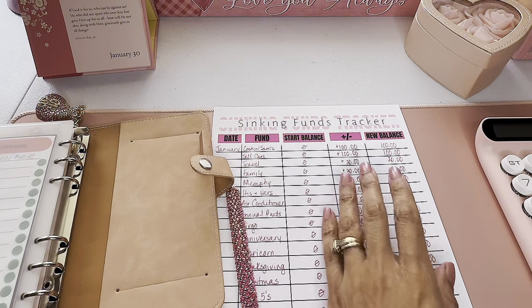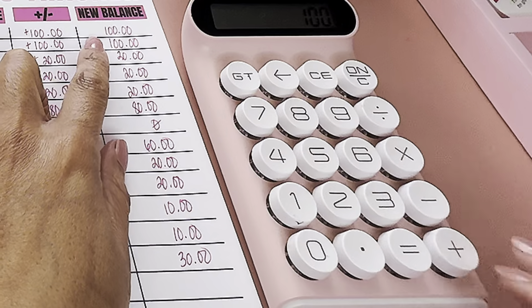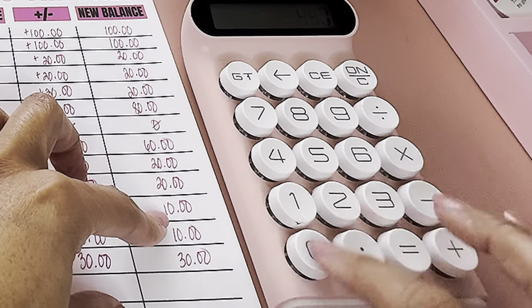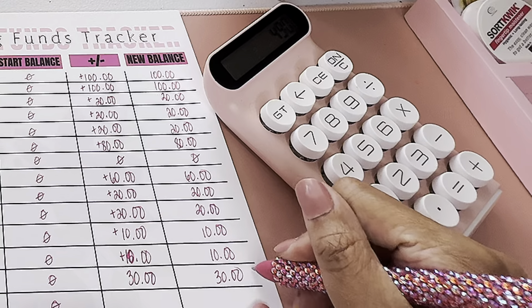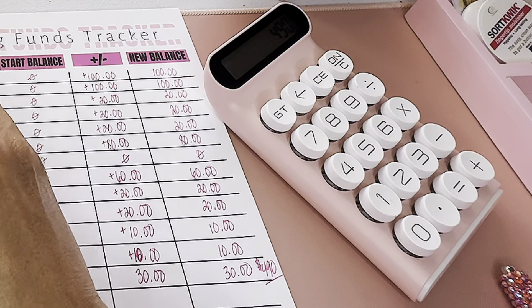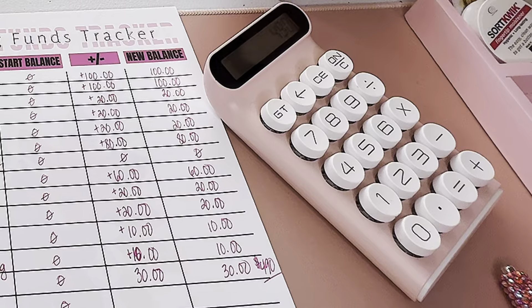Let's see what we've got in sinking funds total: $490. We saved almost $500 for sinking funds — I am so proud of myself!